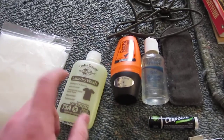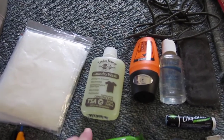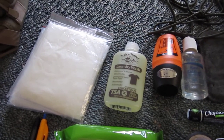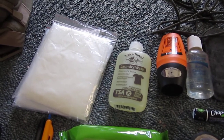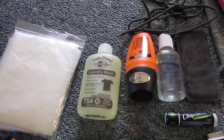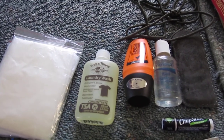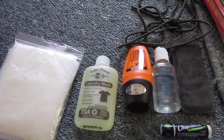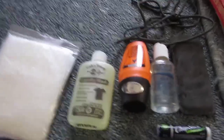Travel laundry wash — TSA approved, very important, right size too. All the underwear I'm taking is merino wool, which is great: cool when hot, warm when cold, breathable, and doesn't get smelly easily. I want this laundry wash because if someone throws my nice expensive merino wool in a hot wash and it comes out shrunk I will not be happy, so I'm just going to wash my underwear and socks myself — find a sink or a wash basin somewhere.